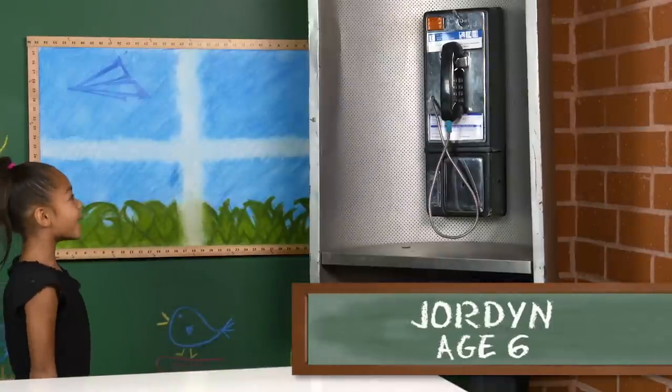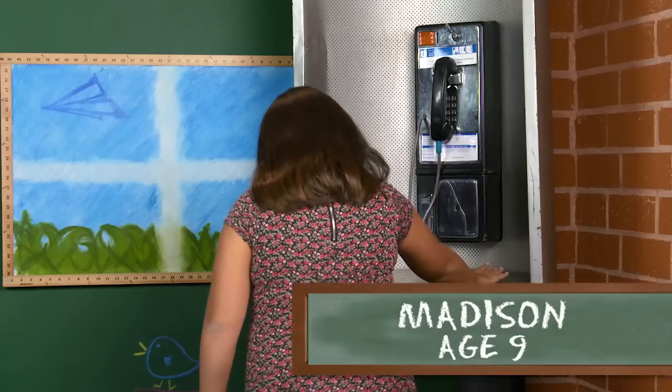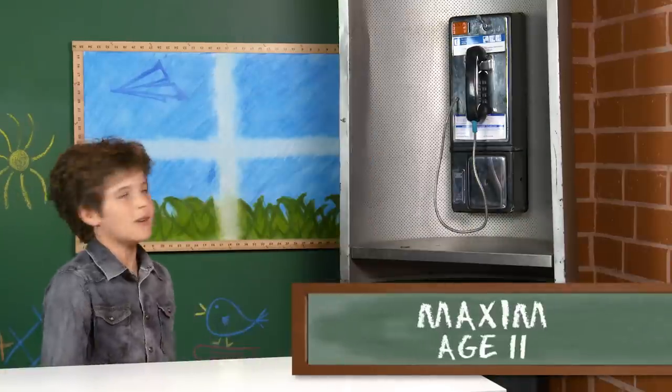Oh my! What is this? What the heck is this? What are you guys doing? Oh, it's an old phone. It's a pay phone.